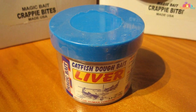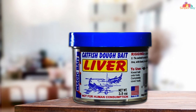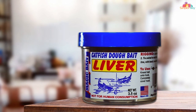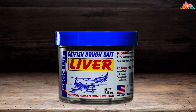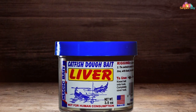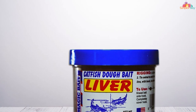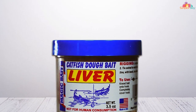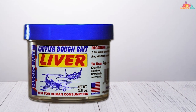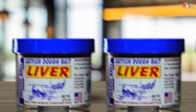Unlike other baits that quickly dissolve in the water, this dough bait maintains its scent and flavor for extended periods, keeping catfish actively feeding in your area. Whether you're fishing in shallow streams or deep reservoirs, this bait consistently produces results. Its doughy consistency allows you to customize the size and shape of your bait to suit your fishing style, whether you prefer large chunks or small pellets. Its compact packaging makes it easy to carry multiple containers without taking up valuable space in your tackle box.